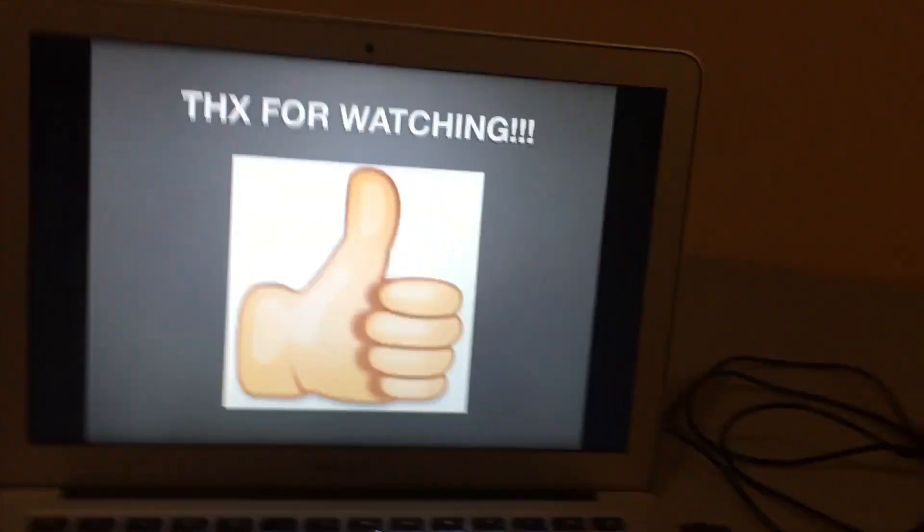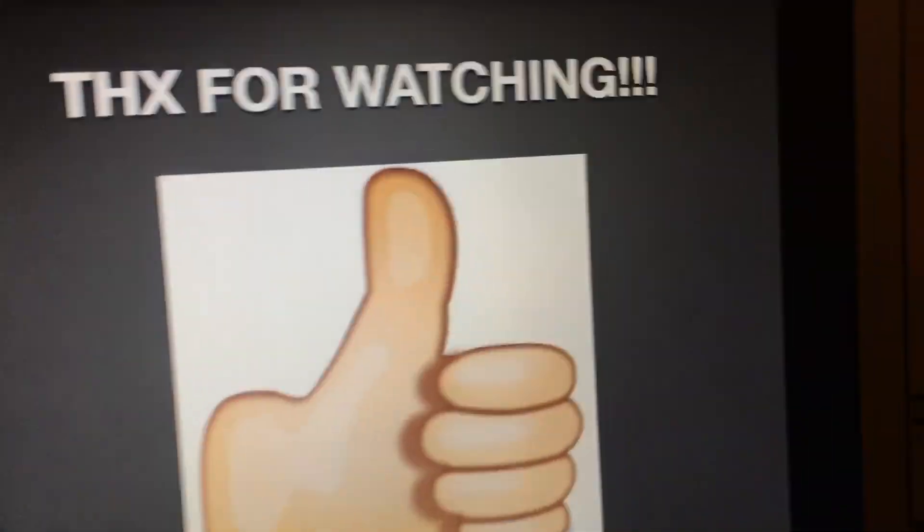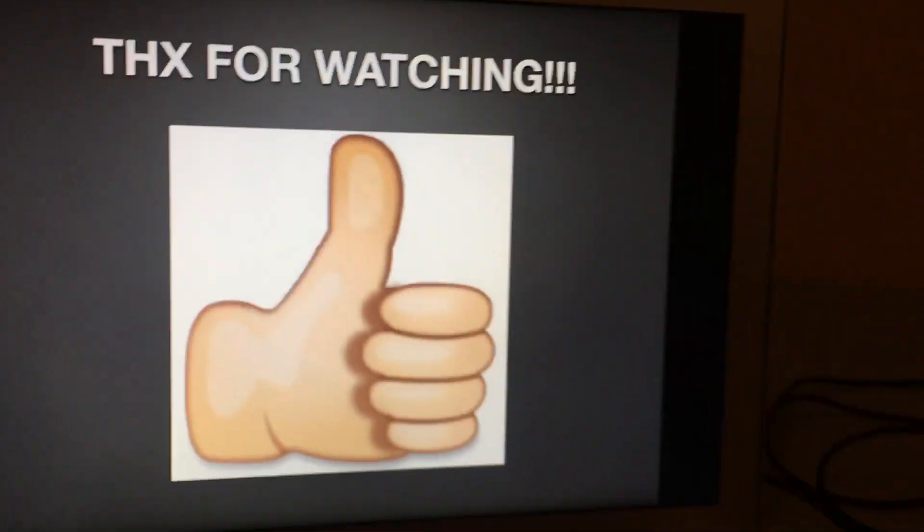Alright, that's it for now guys. Thank you so much for watching this episode of Logo History. Don't forget to request a logo for the next episode. Bye for now.